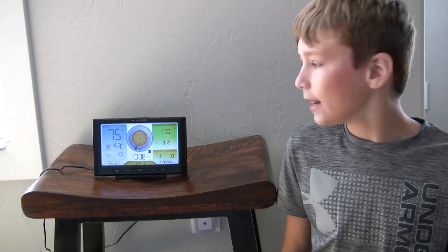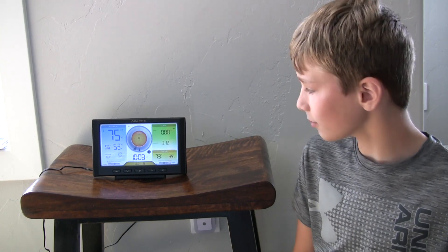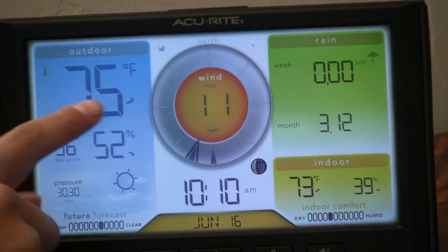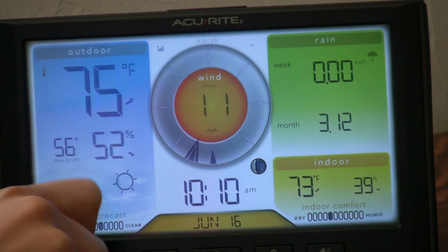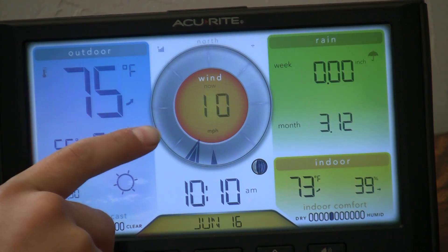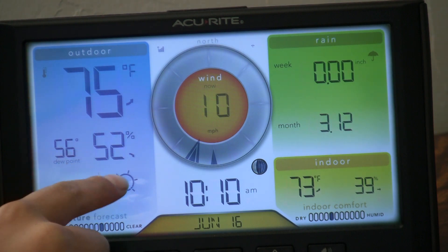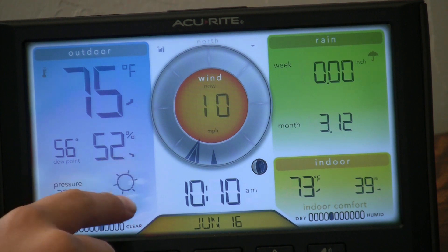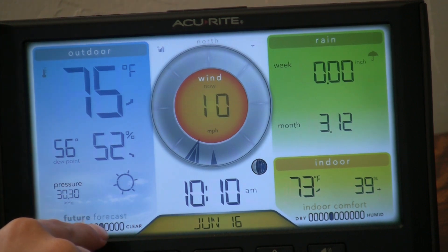Now that we're back inside, I'm going to show you the monitor and the weather forecast. Right here you can tell the outdoor temperature and the weather outside. Right now it is 75 degrees Fahrenheit outside, the dew point is 56, and it's 52 percent humidity. It's sunny outside.